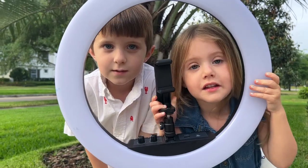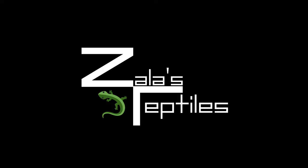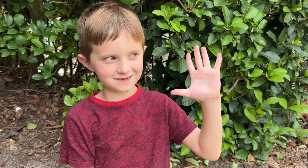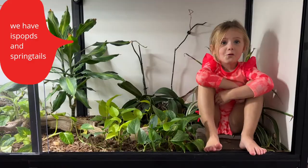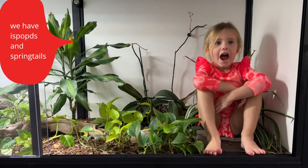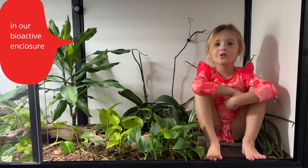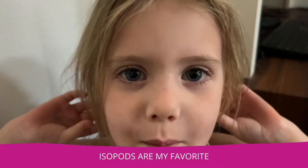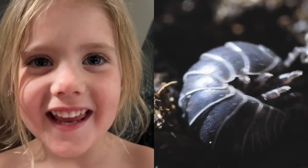I'm Zoe. I'm Mayla. We're Zayla's Reptiles. My kids like books. You might remember we have isopods and bioactive enclosures — a bioactive pile of blocks enclosure. Isopods are my favorite. So cute and snuggly.